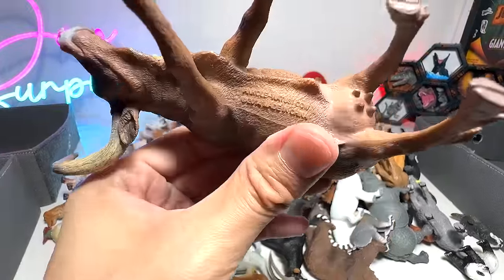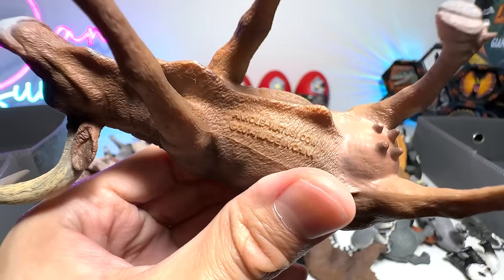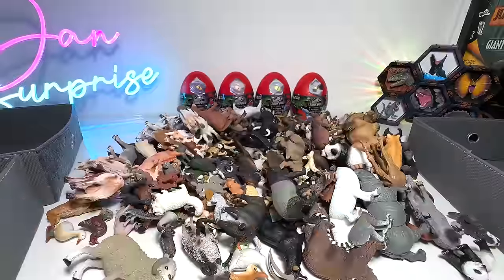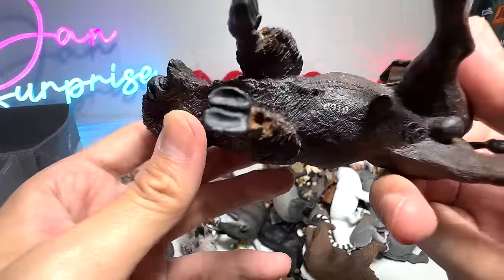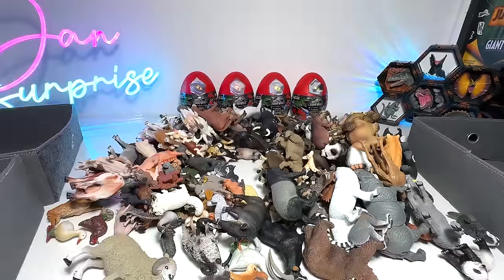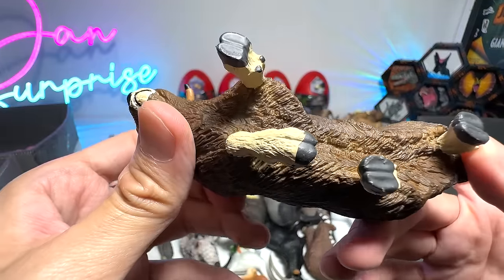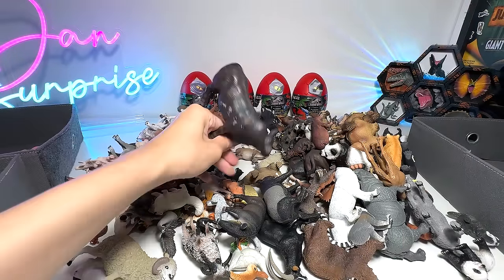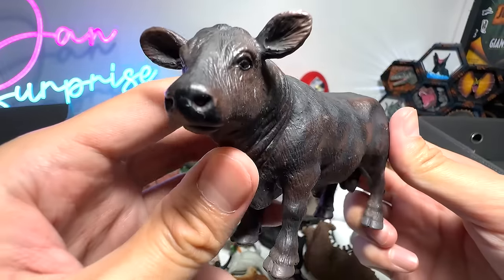This should be a Texas Longhorn bull. Oh no, it's an Ankole Watusi cow with very, very long horns, and it reminds me of the Texas Longhorn bull. And what do we have right here? A bison. Oh wait, I have placed it in the wrong box. And here we have a Musk Ox. They are well known for their foul odor. And this one seems to be a bull. I'm not too sure of the exact name — this is from Schleich, quite a nice figure.